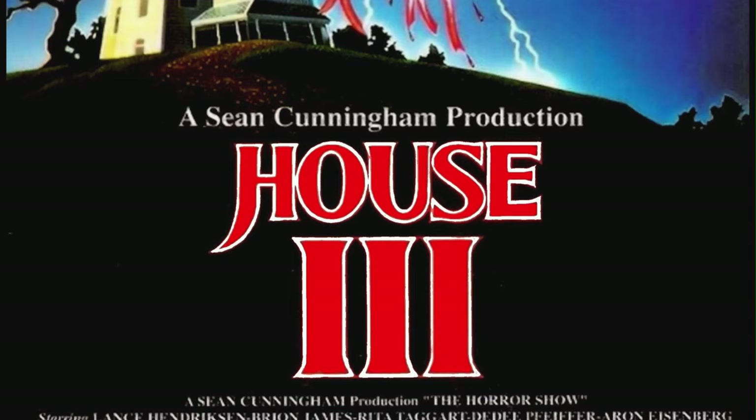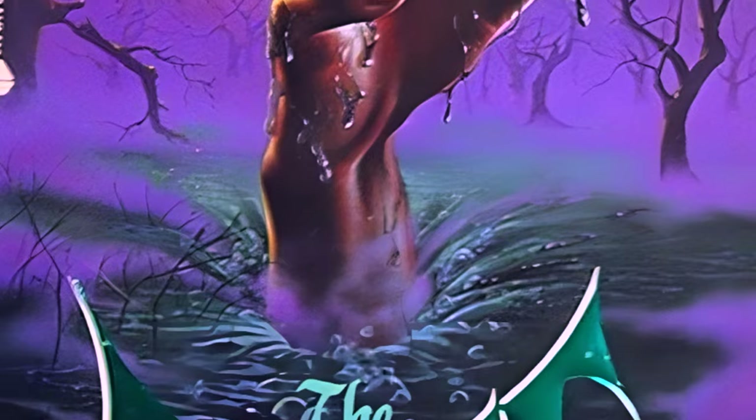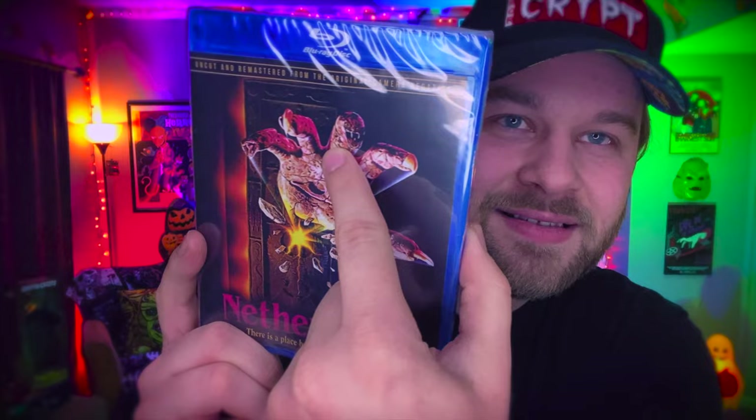Netherworld is a brand new release — they actually just put this out on Blu-ray. I've always wanted to see this one. I've talked before about how I love when movie posters and book cover art has hands reaching out at you — bursting up from the ground, from water, or coming out of a closet. That's one of my favorite things, and this has that. You have this hand just coming at you, and the hand has little snake heads and stuff. I hear it's pretty good — Netherworld.